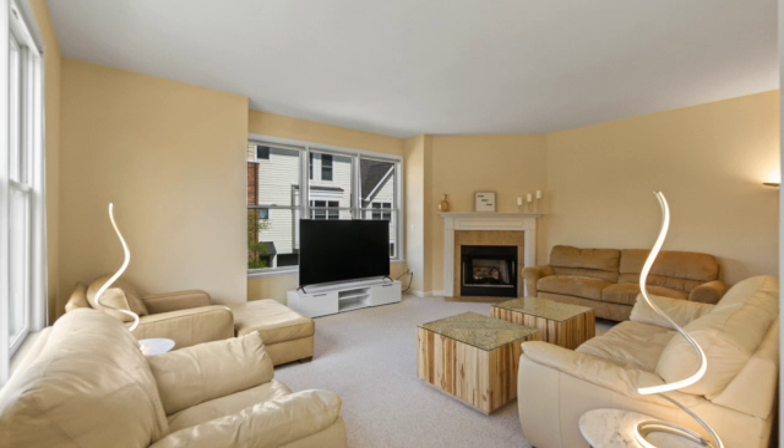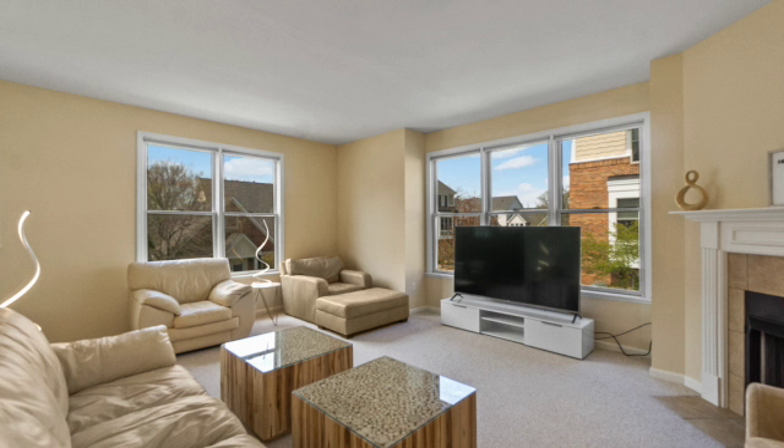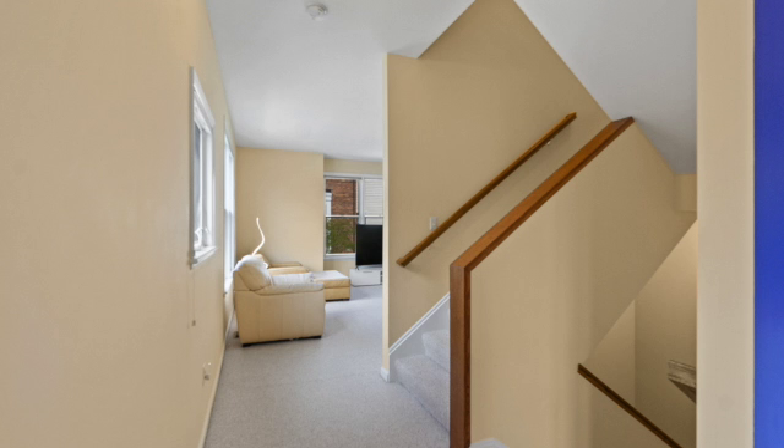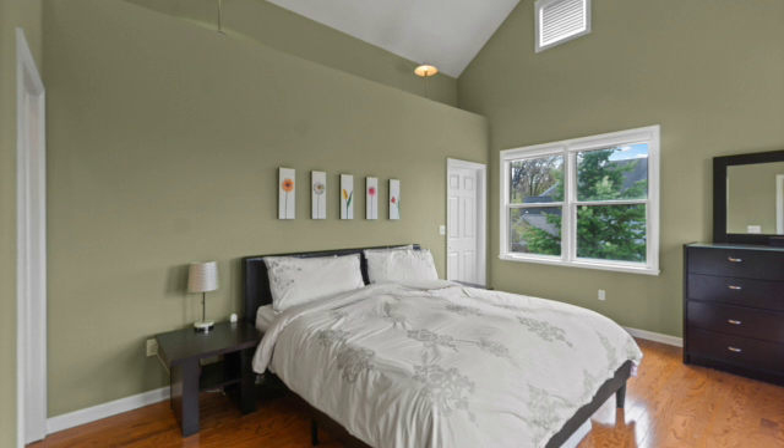Crossing over into the great room living room space with a fireplace, large windows, and lots of sunshine coming into this beautiful townhome. Next we'll head upstairs where we have two bedrooms and two full bathrooms — your private master suite with wood floors and a full bath.